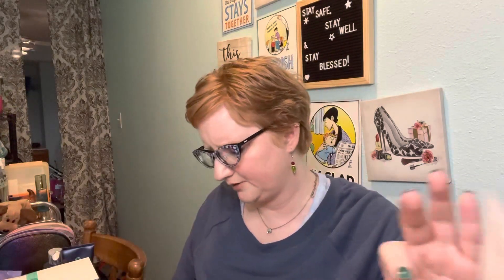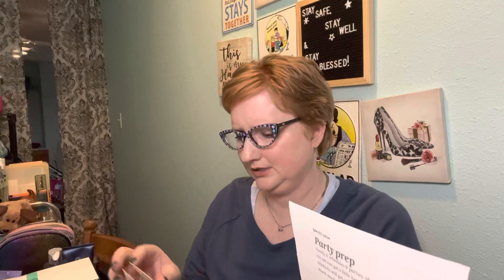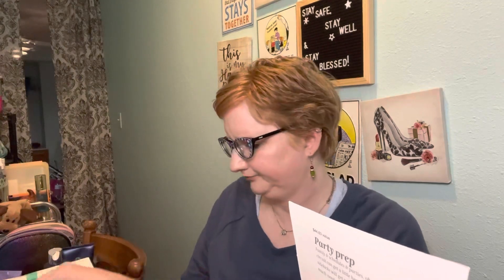The next thing is from Miss Dior — it's the Blooming Bouquet. I have tried this before and it smells so good. The full size is $115, so yeah, it better be good! If I ever have money I don't know what to do with, I might go get some of that.